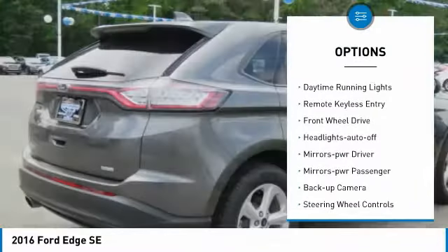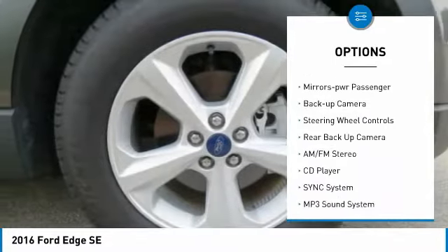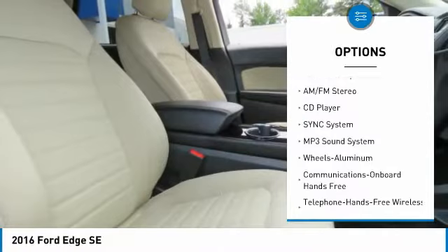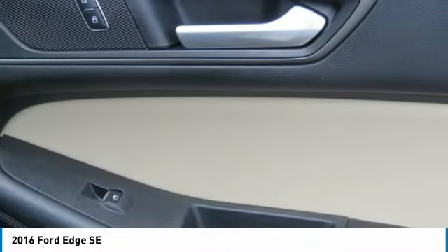Aluminum wheels. Traction control. Daytime running lights. Remote keyless entry. FWD. Headlights auto off. Mirror memory. Mirrors power. Passenger backup camera. Steering wheel controls.